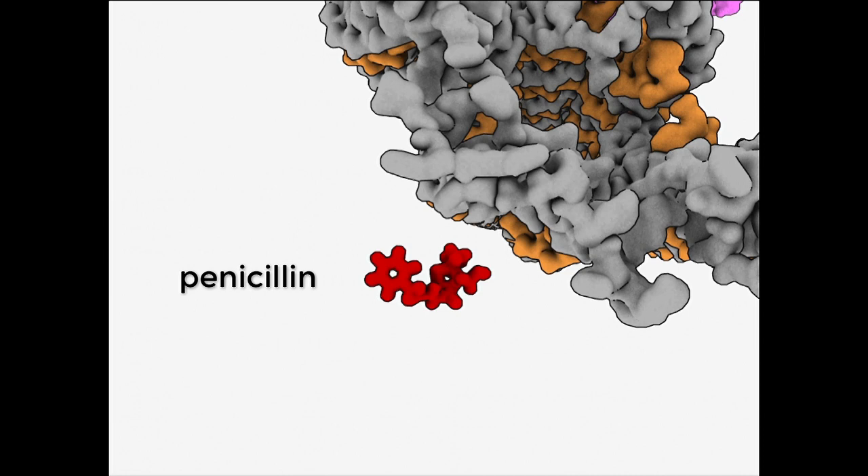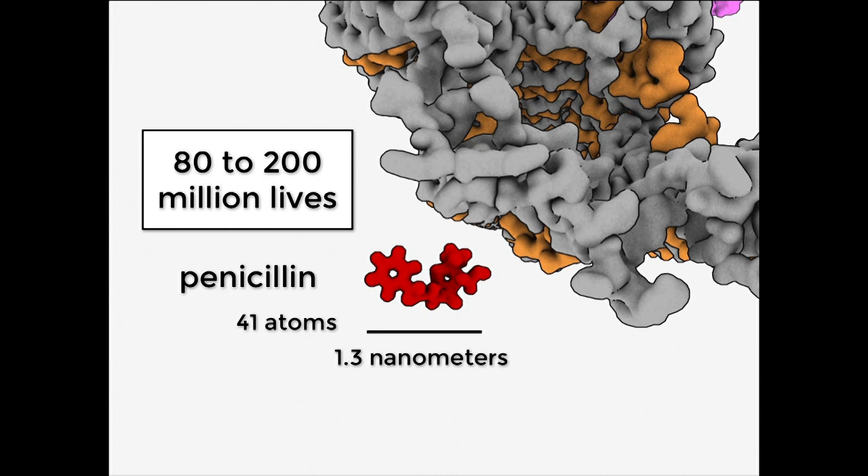We also don't think of drugs as being on the nanoscale. For example, here's a small molecule drug you've probably all heard of: penicillin. This really revolutionized medicine when it was introduced during World War II. It's only 41 atoms and about 1.5 nanometers across. It's been estimated that over the last 70 years, it's saved anywhere between 80 and 200 million lives. Clearly, small molecule drugs like this can be extremely effective and powerful. It's instructive to look at how small molecule drugs work, why they work well in certain contexts and not others, to help us understand how to approach developing new cancer drugs.